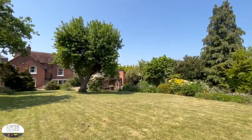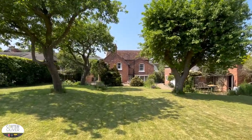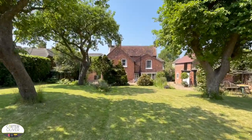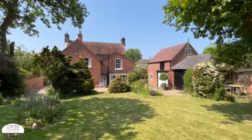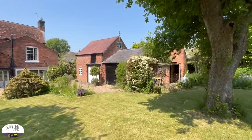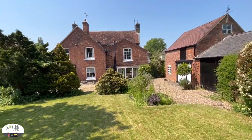Boasting a Georgian frontage and Edwardian rear extension, this property was built in 1760 and it's available via online auction which ends on January the 25th. Please also note that the property and outbuildings are Grade II listed.